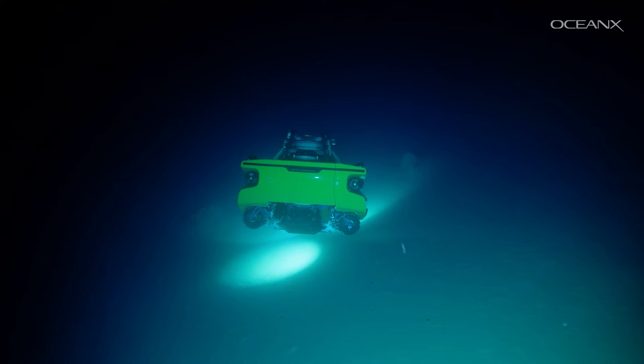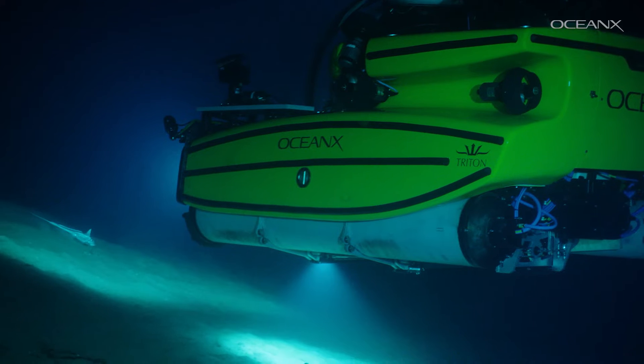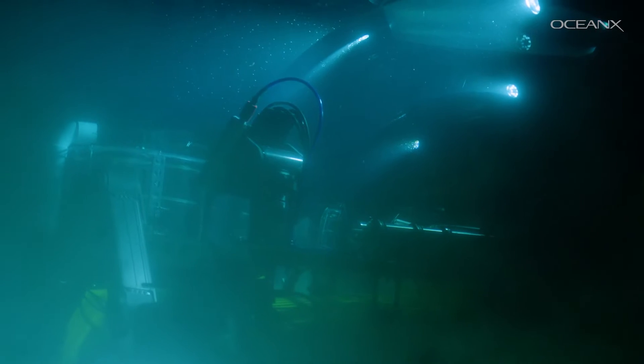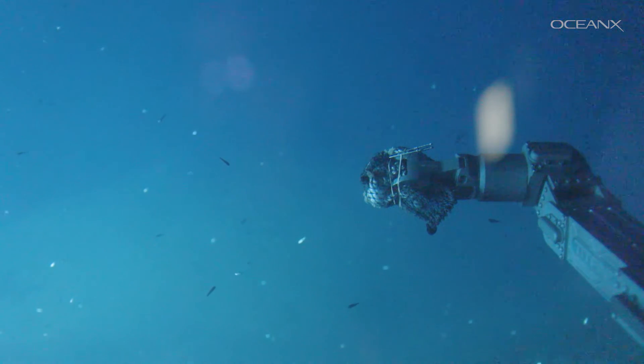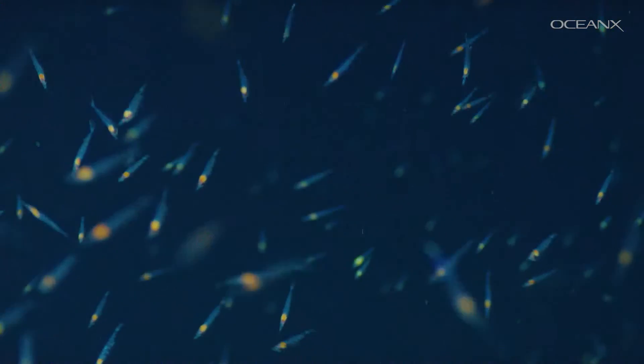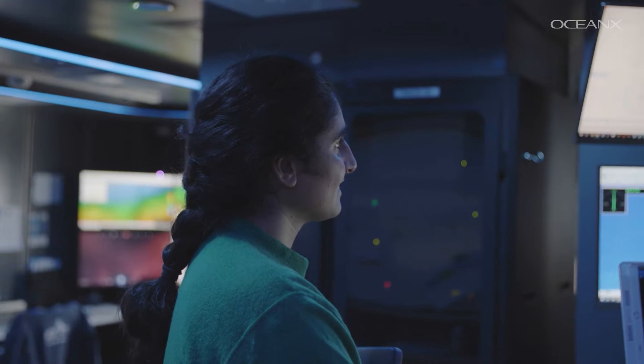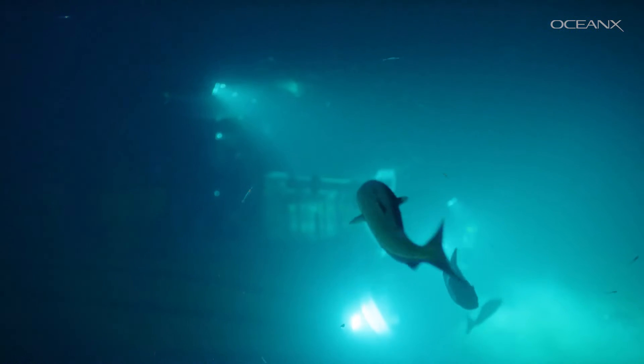The mesopelagic zone, also called the twilight zone, goes from between 200 and 1,000 meters depth. We don't have that much species diversity, but we get tons of mesopelagic fish. To understand how I want to study it, you need to understand how these fish move.